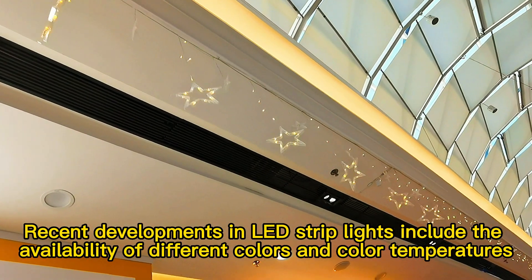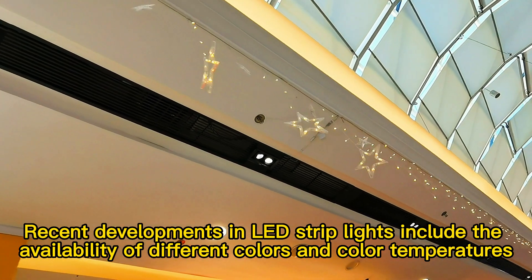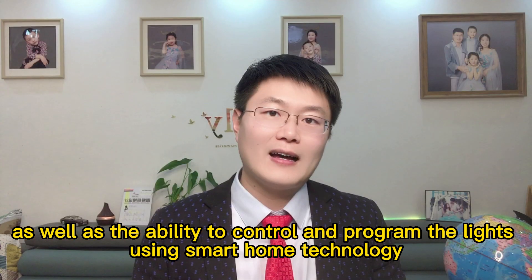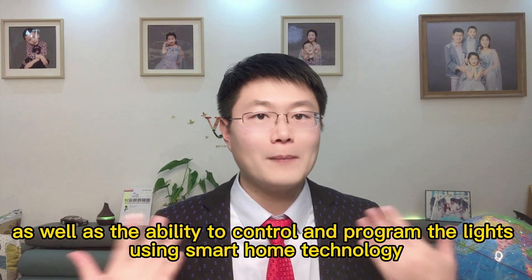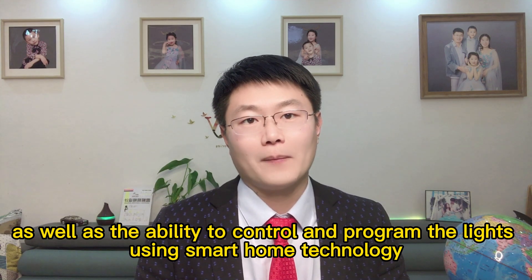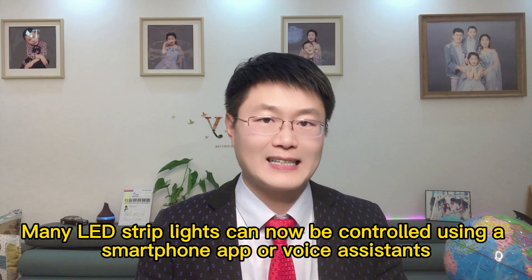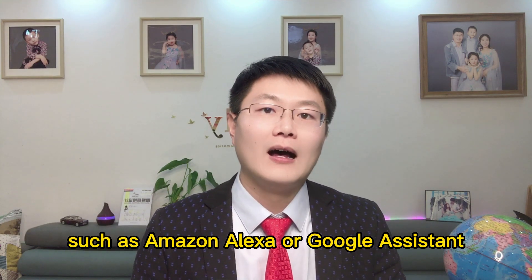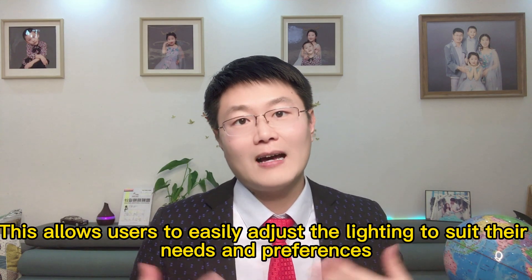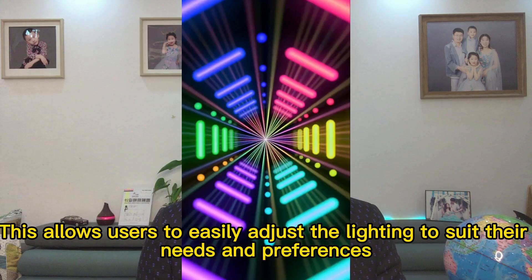Recent developments in LED strip lights include the availability of different colors and color temperatures, as well as the ability to control and program the lights using smart home technology. Many LED lights can now be controlled using a smartphone app or voice assistant such as Amazon Alexa or Google Assistant, allowing users to easily adjust the lighting to suit their needs.